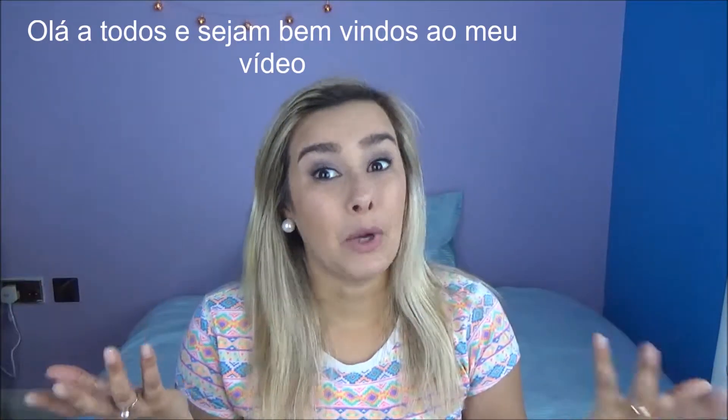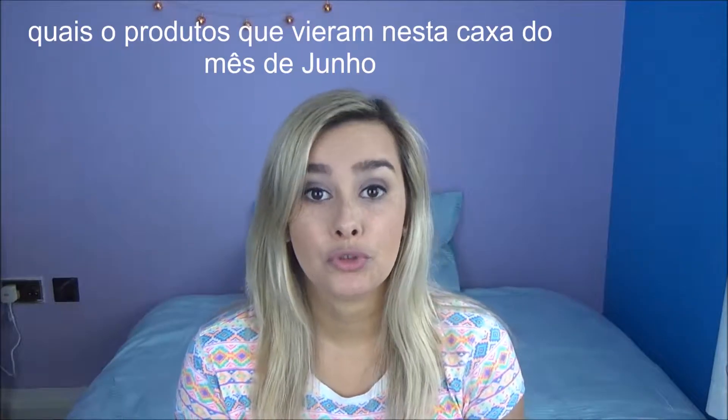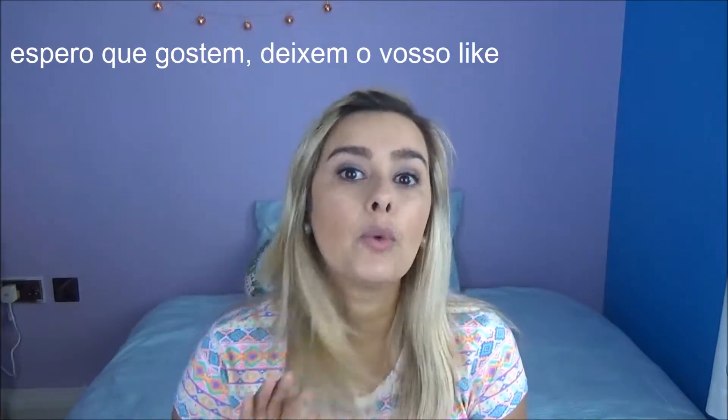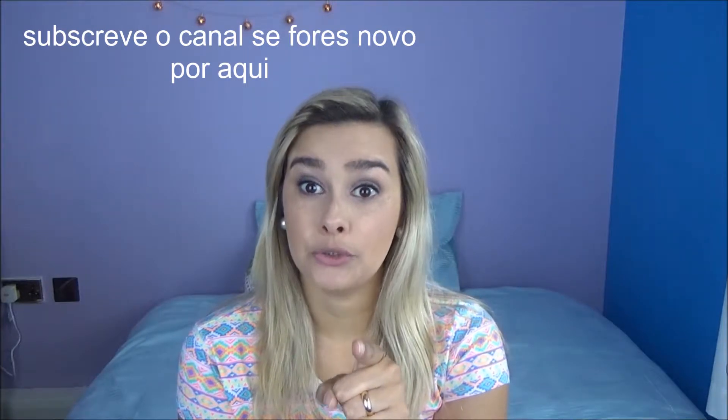Hello everyone and welcome to my video. Today I'm gonna show you which products come in the June box. I hope you guys enjoy it — give me a thumbs up and subscribe to my channel if you are new.